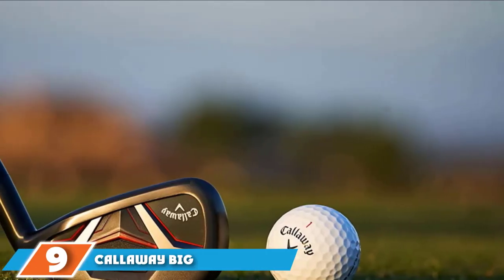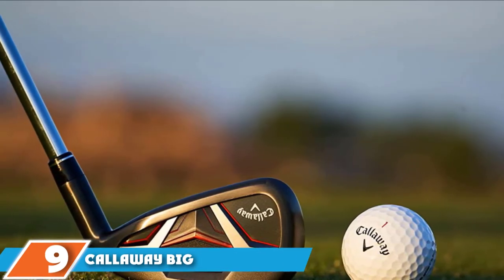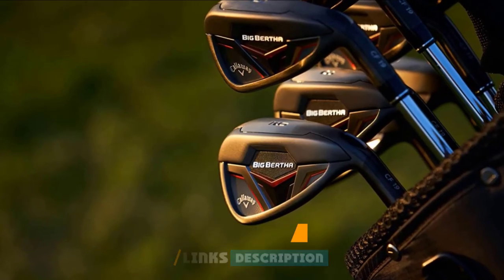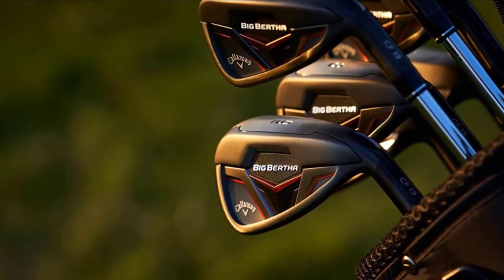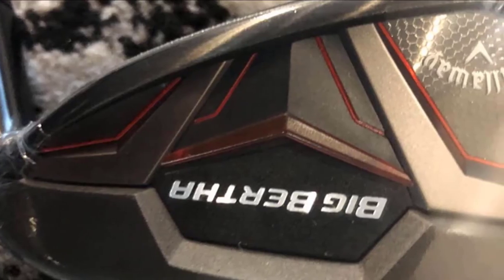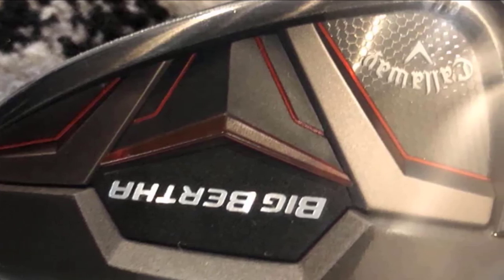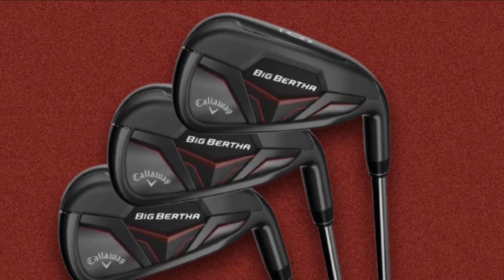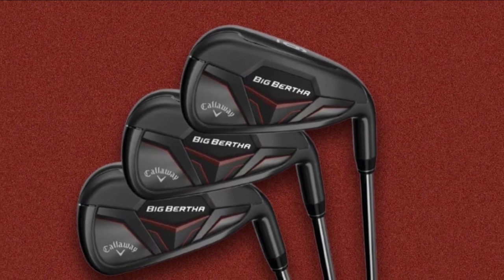Next at number nine, we have the Callaway Big Bertha Iron Set. Another best-reviewed product from Callaway, this is ideal for professionals as well as high handicappers. This left-hand oriented Callaway Men's Big Bertha features a 3-4H 5-PW configured regular flex. It includes 360 face-up technology which gives you more distance from anywhere on the course. The hollow body construction makes it lighter and maximizes forgiveness, helping the ball launch higher and take off straighter.